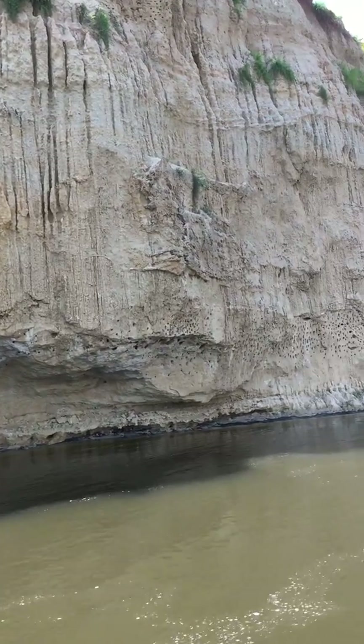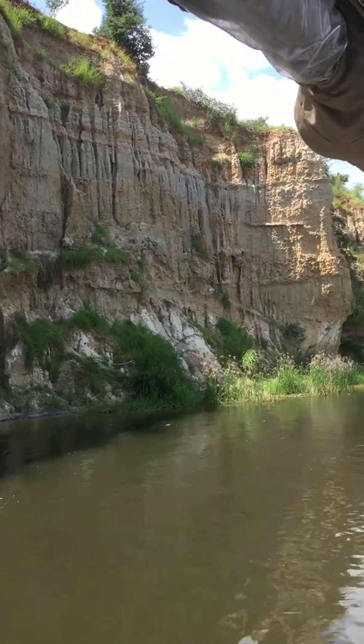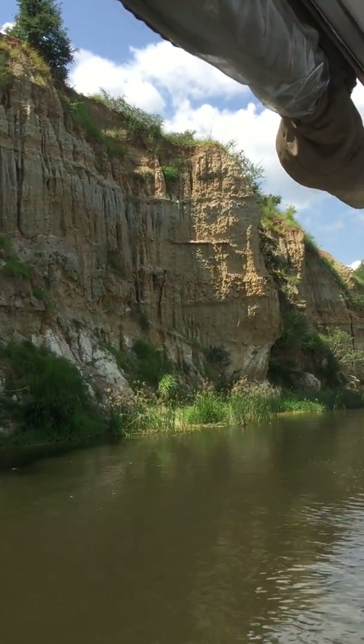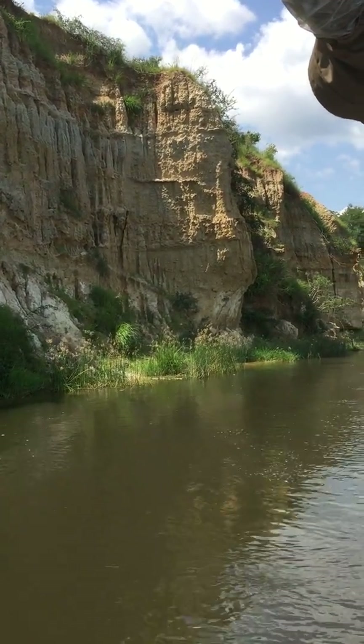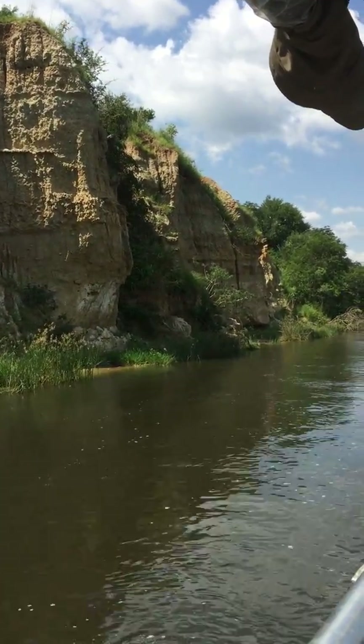The drift is called the Namiska Drift. It is made out of a clay soil and sand, and the pecked holes — those are nests for the birds. The bigger isolated ones, those are for the kingfisher fishes, the black and white birds that you have been seeing around.